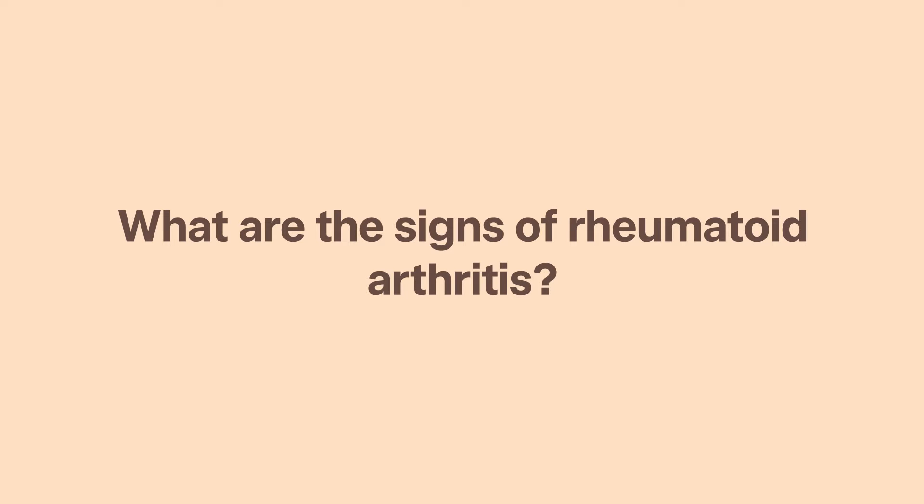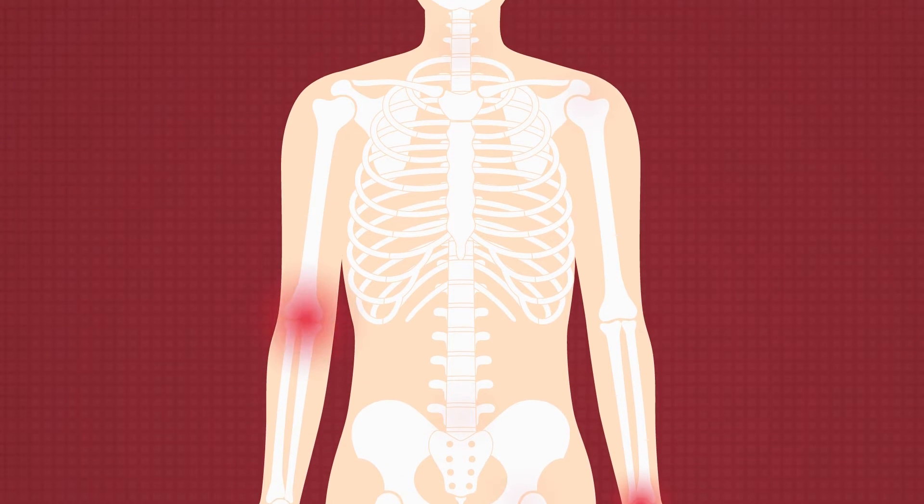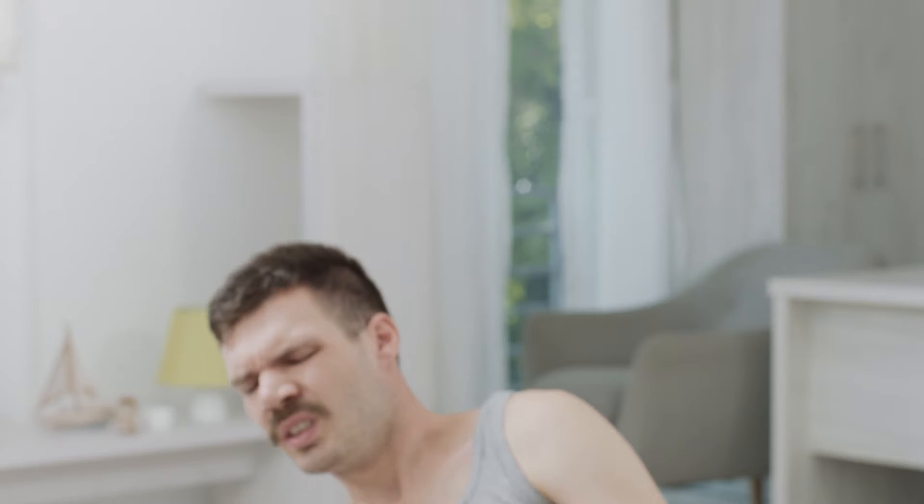What are the signs of rheumatoid arthritis? The most common symptom of rheumatoid arthritis is joint pain, as well as joint swelling. This is usually in the smaller joints of the hands and wrists at first, and then may progress to larger joints later. You might also experience stiffness in the joints, especially in the morning. It's typically symmetrical, affecting the same joint on both sides of the body.